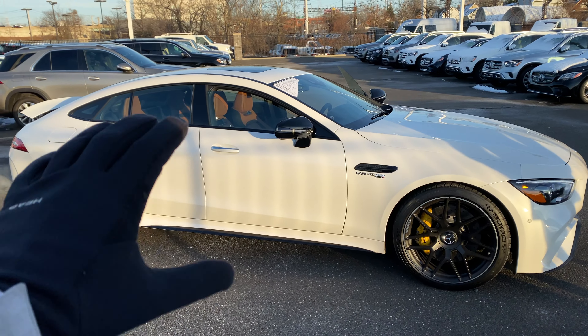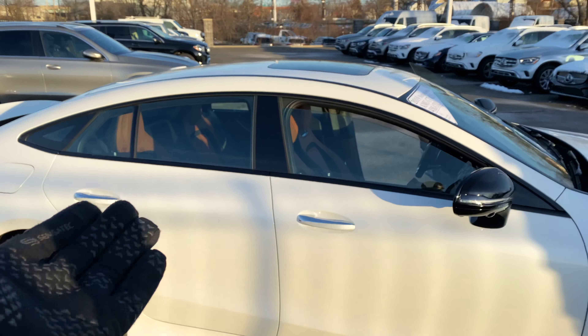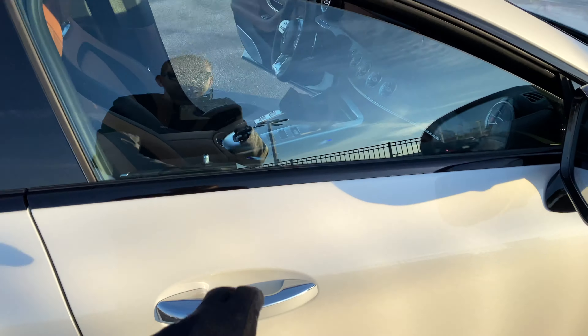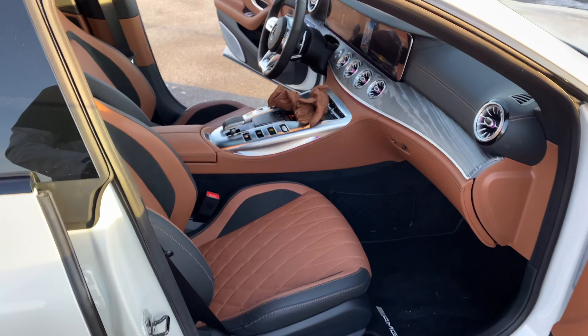Now, it's not only a race car — it's also a very practical sedan, and you could easily fit four people in here. And on top of that, with Mercedes, you never miss out on the luxury. Check out this interior.